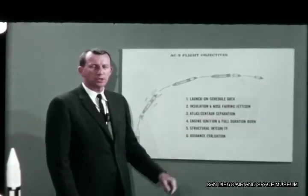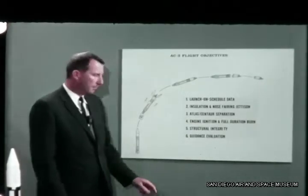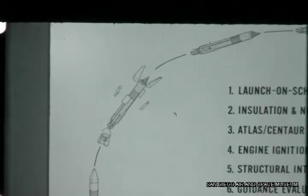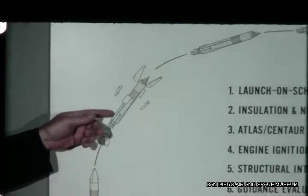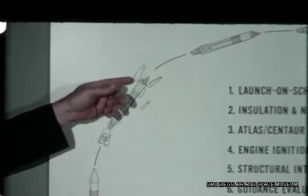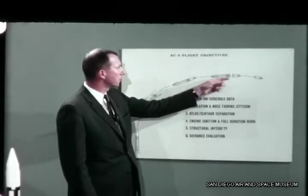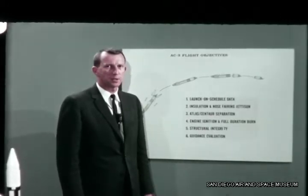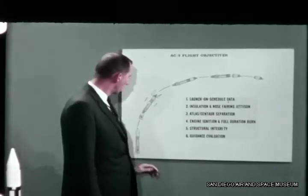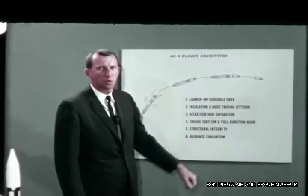Second, the successful separation of the insulation panels and nose fairing was an important first. All instrumentation indicated that the panels and fairing withstood the loads encountered during the ascent, provided the necessary thermal protection, and jettisoned properly at the exact pre-programmed time. Atlas and Centaur separated at T-plus 232 seconds. There were no indications of system malfunction or mechanical interference as the two stages parted. All events, up to and including Centaur main engine ignition, were nominal.